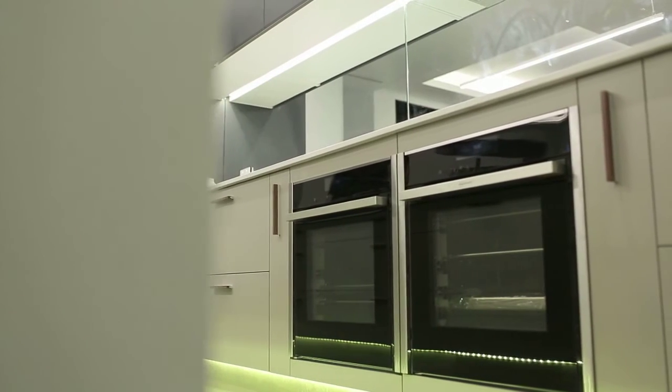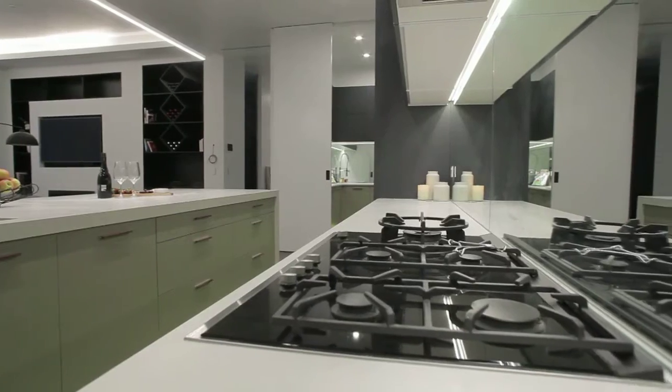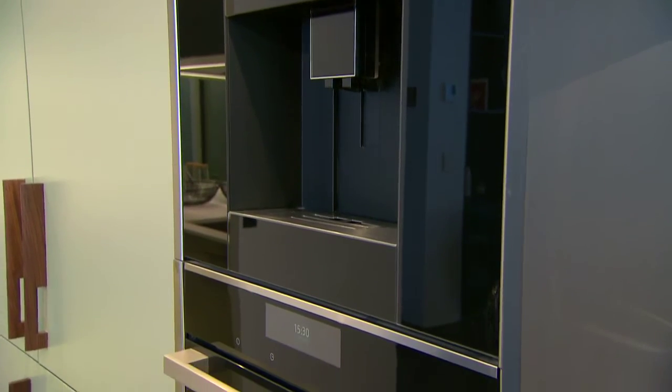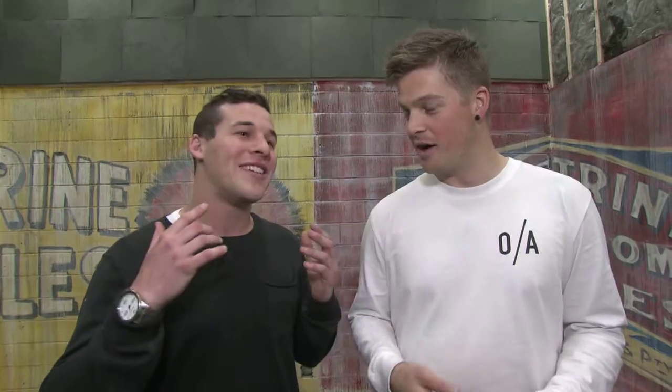Neff have really come to the party helping us out and decking out our beautiful kitchen. We've got about two or three stoves, a coffee machine, a warming drawer — all these crazy appliances. I was like, guys, if we've got a stove and an oven I'll be happy. And they said, we'll deck your kitchen out, leave it to us, we know what we're doing. We were like, alright, leave it to the experts.